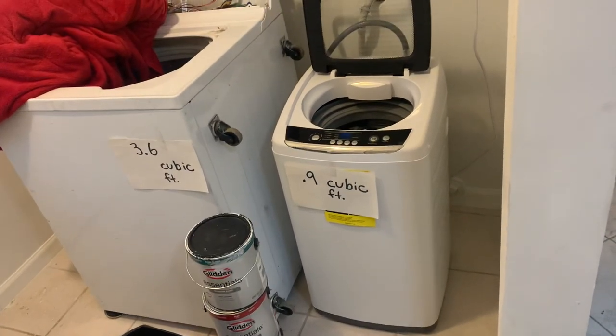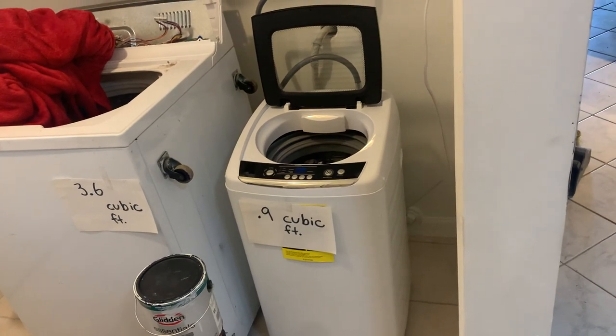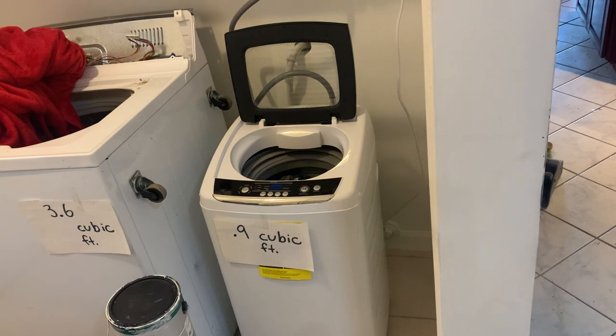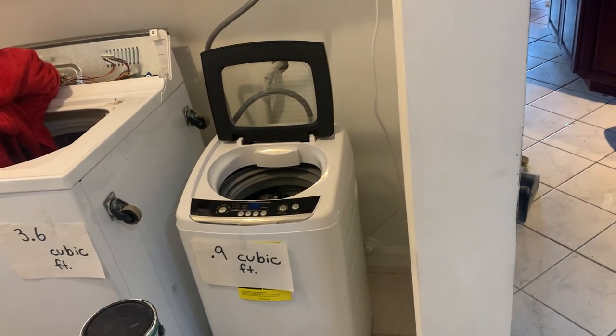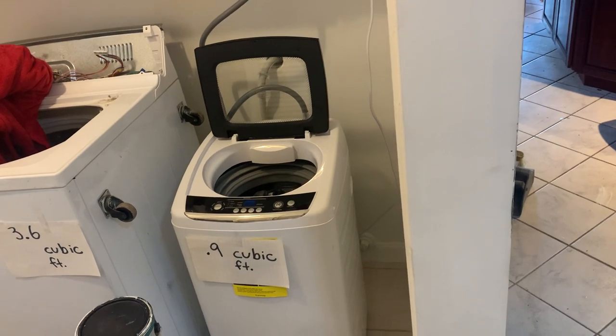It will save you space, but it is very limited in what it can do. It can wash a single queen-size sheet, and it can wash two full-sized bath towels — and you're pushing it at that point.